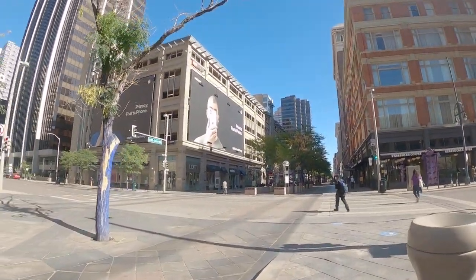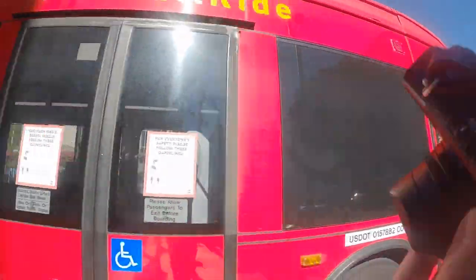Here I'm continuing my new thing of just trying to shoot through bus windows to see if I get any decent photos when people are passing. This one didn't turn out well though, but this was only the first one of the day.